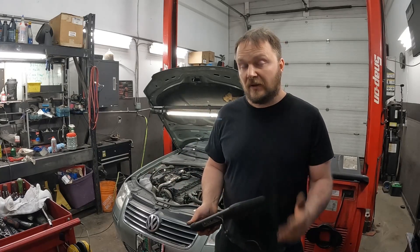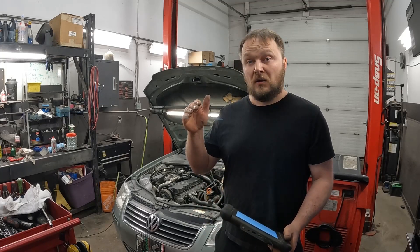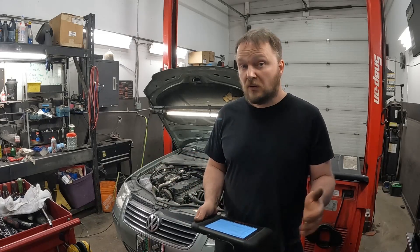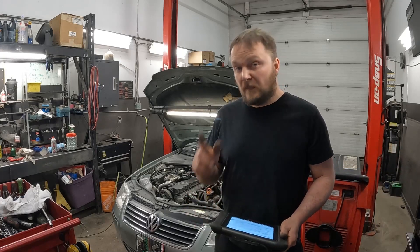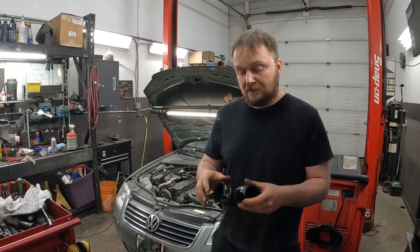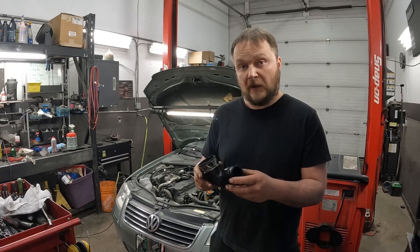Being an older Volkswagen diesel that doesn't get much actual heavy driving — mostly light short trips around town — you get carbon buildup and the whole boost system just full of oil. A lot of the readings for things don't look great. But I'll show you what I found as part of the boost piping.